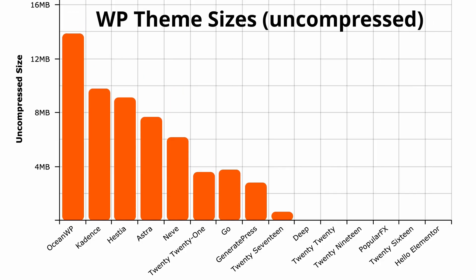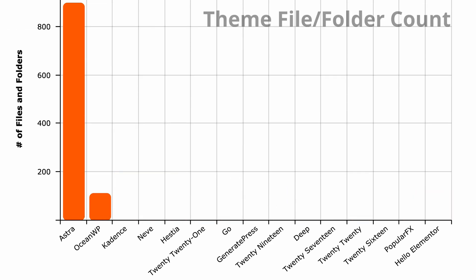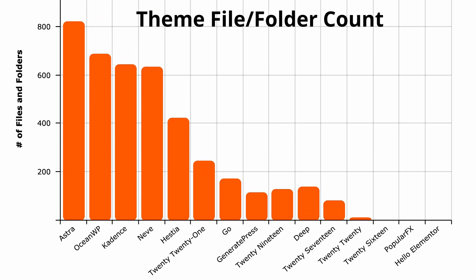When we uncompress these themes, you'll notice that the largest theme is OceanWP with a size of over 14 megabytes, whereas the smallest theme is Hello Elementor with a size of less than half a megabyte. One last thing here that I thought was interesting is the fact that the Astra theme is made up of over 800 files and folders, while Hello Elementor has just 27 total.